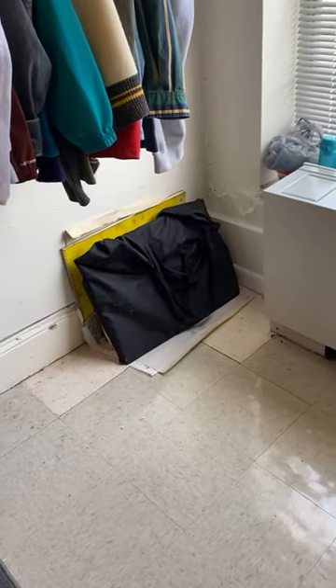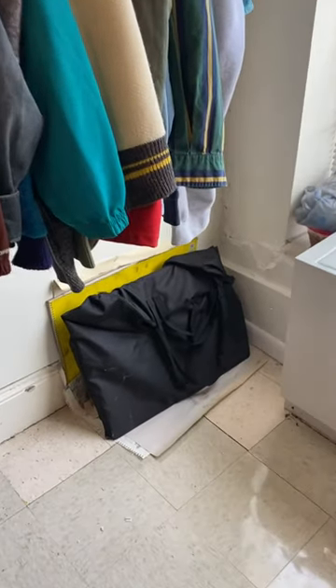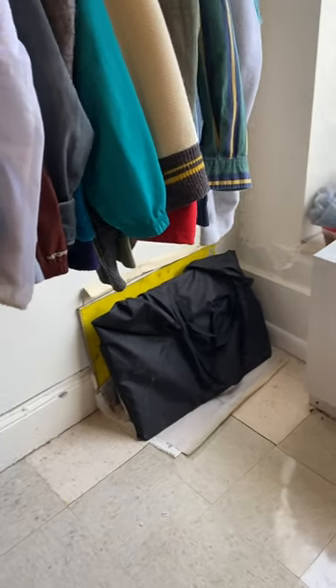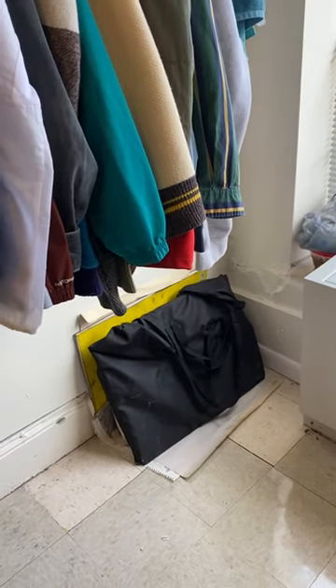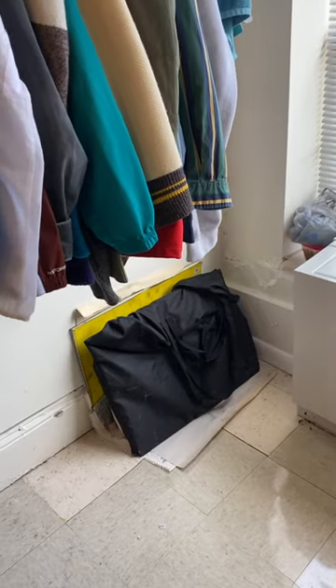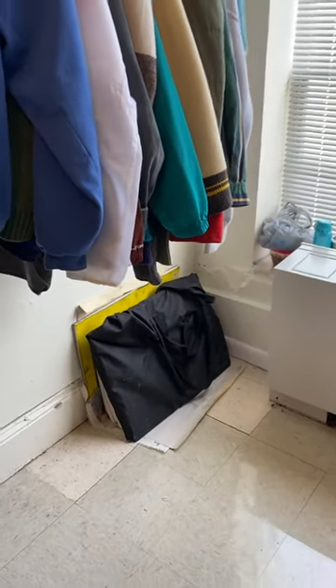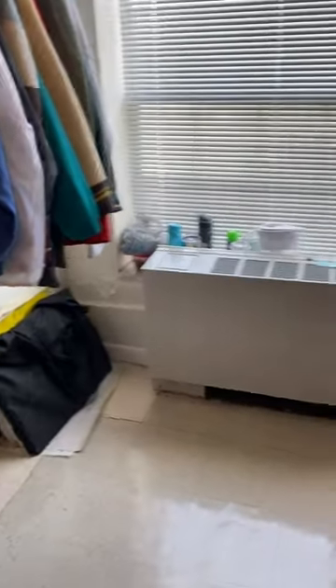Over there are some of my art supplies and sketchbooks, because I'm an art major on campus. I am currently working to get my degree in art and business, and hopefully go into fashion design. And yeah, that is pretty much a tour of my room — I hope you all enjoyed. Thank you.